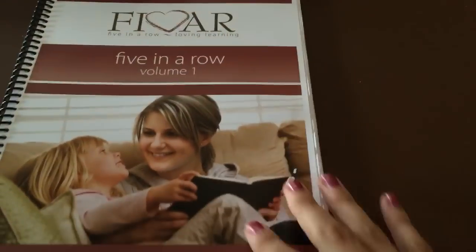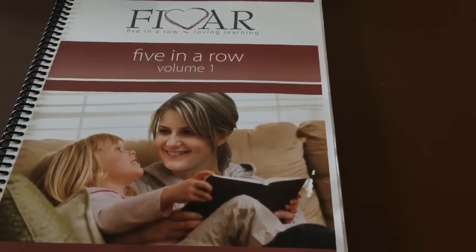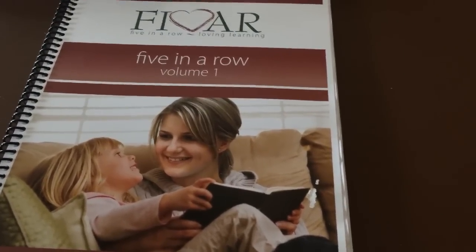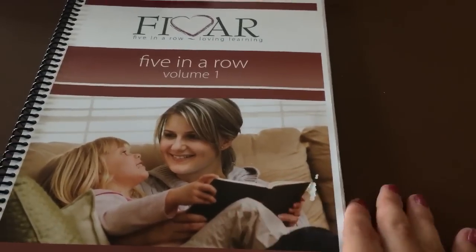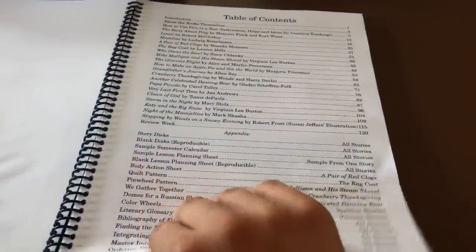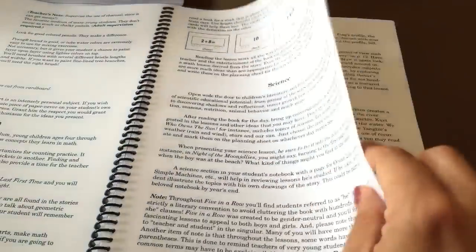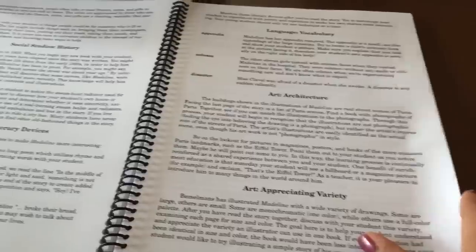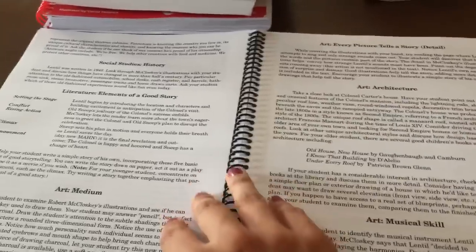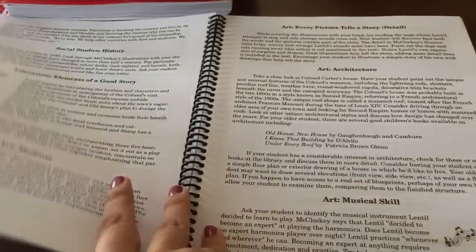Then we're going to be doing Five in a Row. I saw the author's husband speak at the convention and he was absolutely fabulous. I left his class so inspired and motivated, thinking 'I can do this!' It has the same concept — it gives you a story to read for five days and you do different lessons around that. It gives you science, history, art, and language arts. There are options for social studies and a couple of arts, and if you don't like one of the lessons they have you can choose another one. I'm really excited about that book.